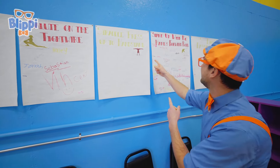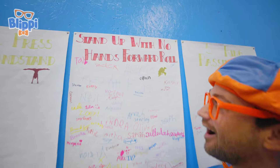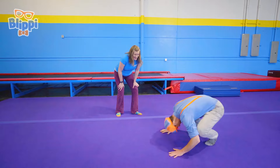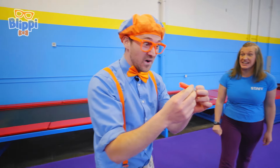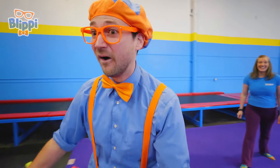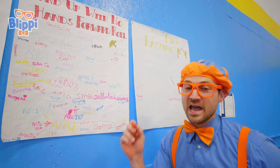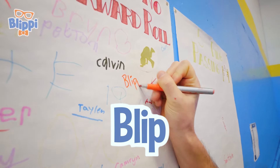Stand up with no hands — forward roll! Oh, that seems fun! It's like a somersault, but then at the end when you stand up, you can't use your hands! Yeah, I think I should try that! This is gonna be fun! Yeah, I did it! Here's the pen — you can go write your name on the board now! Really? This is awesome! Now it's time to write my name — B-L-I-P-P-I! Blippi! Wow, that was awesome!